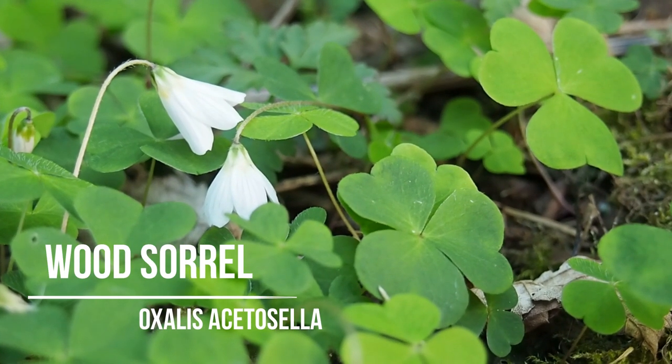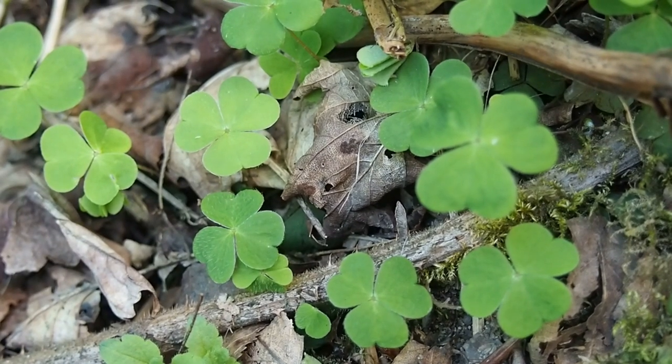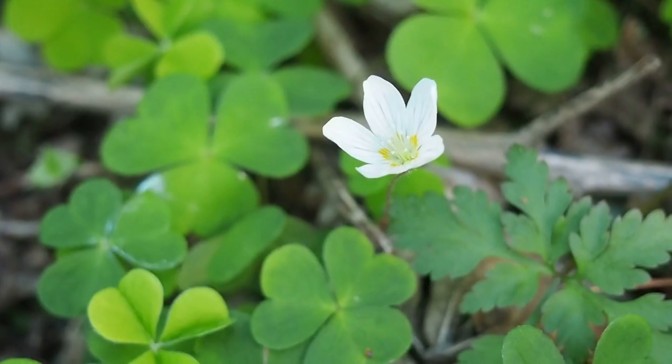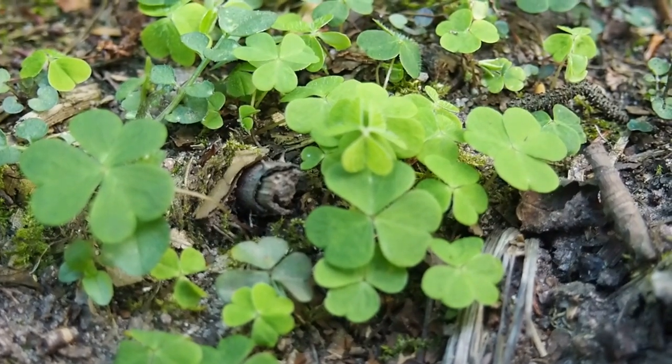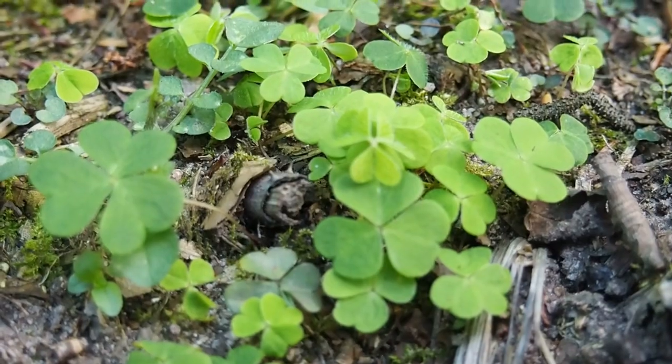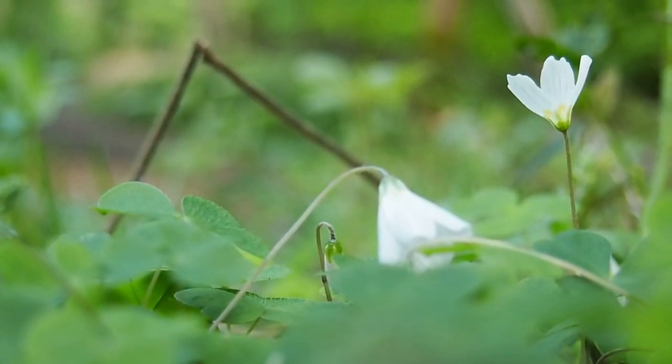I was quite excited to come across this little patch of wood sorrel. Once you know what to look for it's completely unmistakable — it's got little shamrock-shaped leaves and little delicate five-petalled white flowers. It is an edible plant, and it's got oxalic acid in it which isn't good to eat in large quantities, but that gives it quite a sharp flavour anyway, so you're unlikely to want more than a few leaves on your salad.